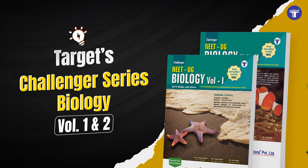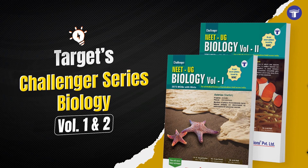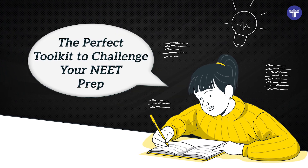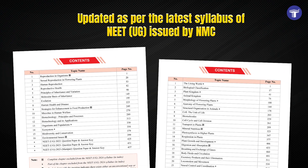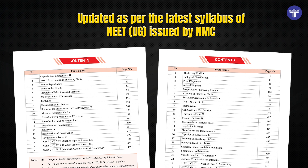Presenting Target's Challenger Series for Biology Volumes 1 and 2 — the perfect toolkit to challenge your NEET prep, updated as per the latest syllabus of NEET-UG issued by NMC.